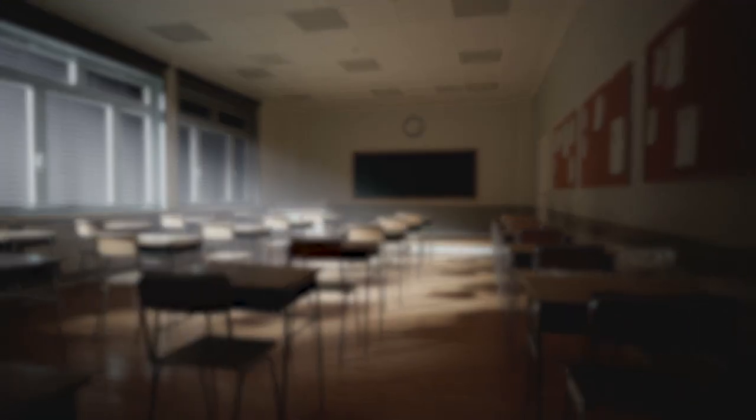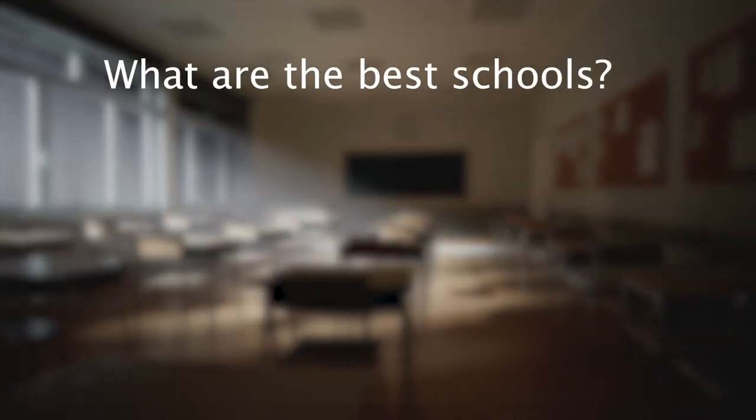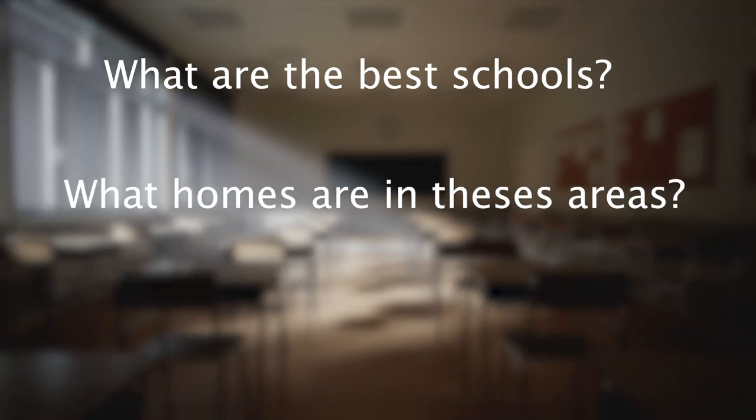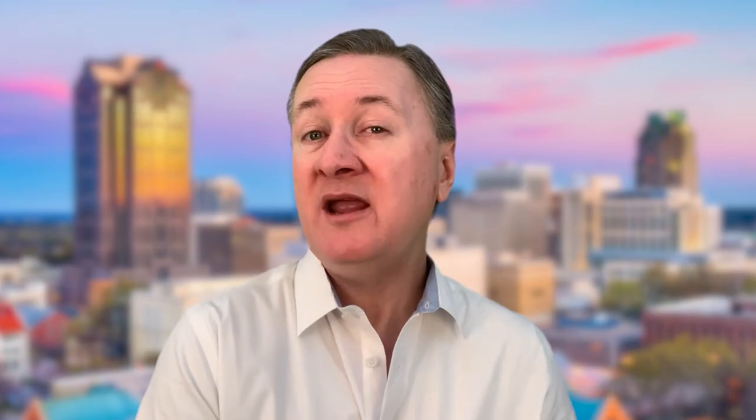Hi guys, I'm Mike Sanders with the Mike Sanders Team at Remax United in Raleigh. One of the most frequent questions I get asked from potential homeowners is about local schools — what are the best schools in the area, what homes are available in those areas, and how much home they can get for their budget. Right now I'm going to go over what are the top-rated schools in the Raleigh area as rated by niche.com, and we'll see what types of homes you might be able to get close to these schools, both resale and new construction.